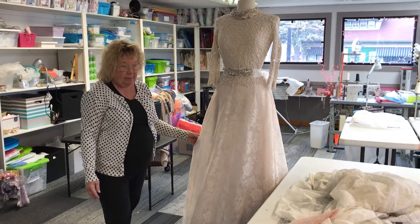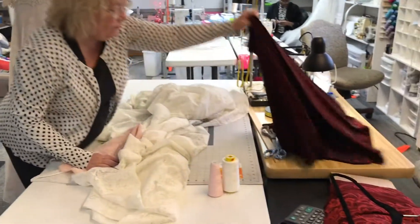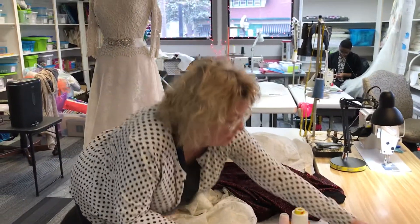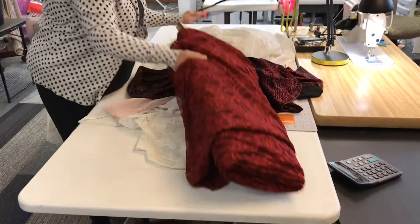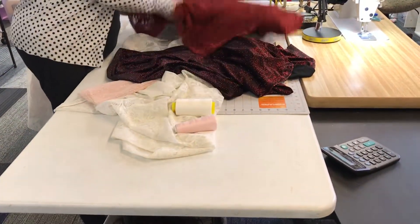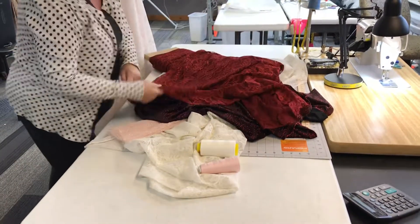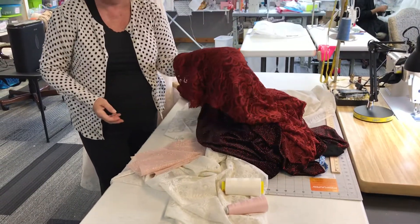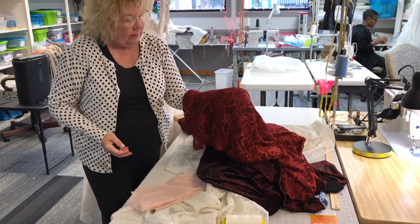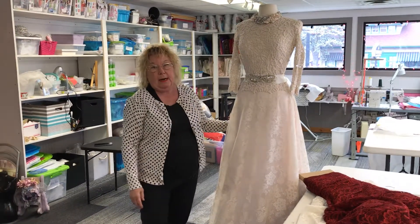I'm getting ready to make a couple more skirts today. We've got some beautiful red fabric here for Christmastime, and we're going to take that and pair it with red lace. After a while I'll have a few skirts made, and we thought this would be just beautiful for Christmastime — adding that little spark. It is so pretty.